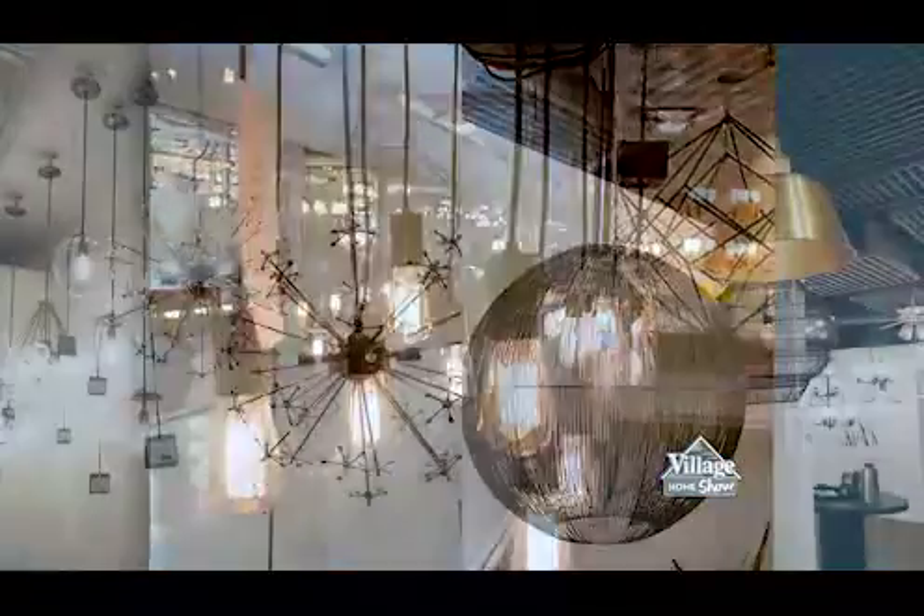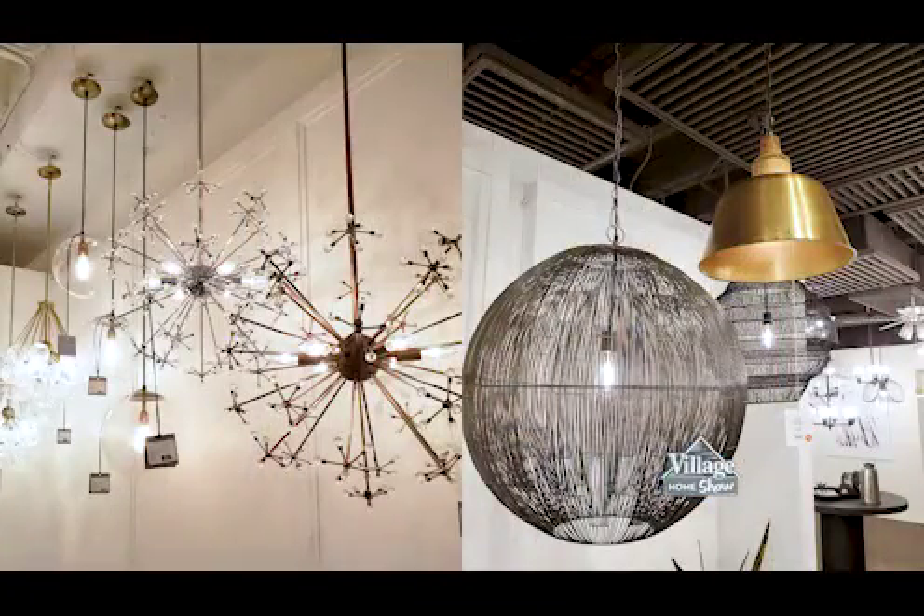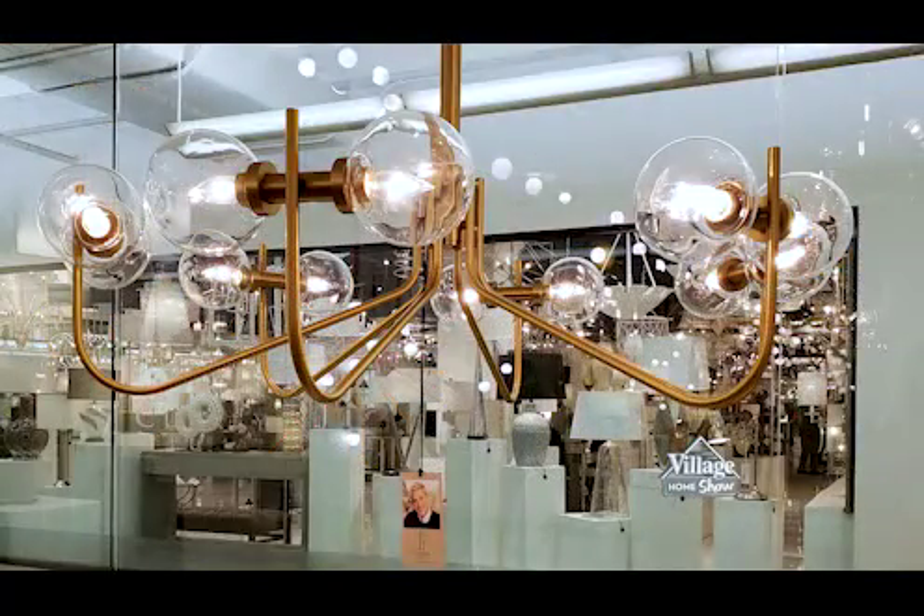I saw a lot of fun bulbs being used at market. We often tell our customers that a light bulb can change the look of a fixture, and I was reminded of that at market. I've seen a lot of white round globe bulbs being used — it's really striking when paired with a black or gold fixture. It's amazing how that same fixture can look completely different just by switching out those bulbs.